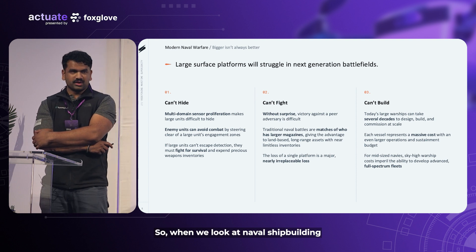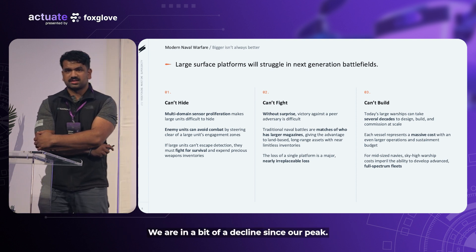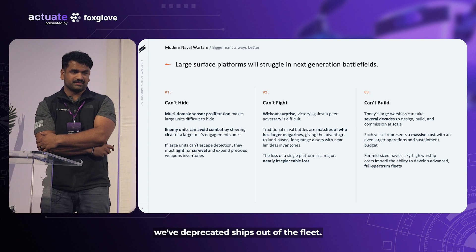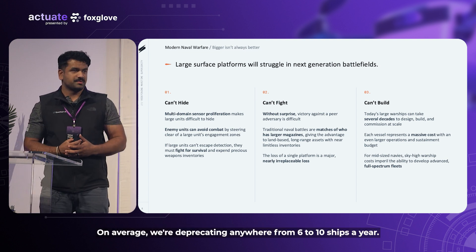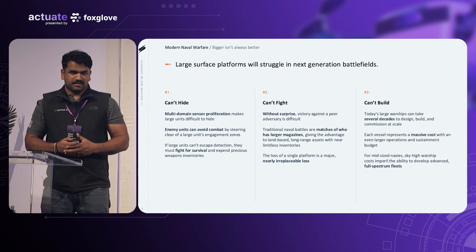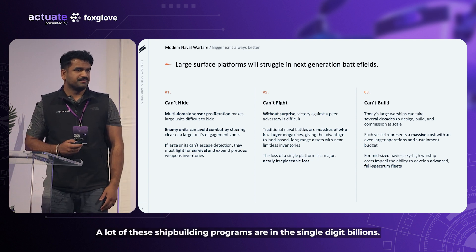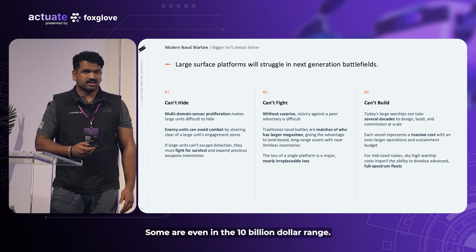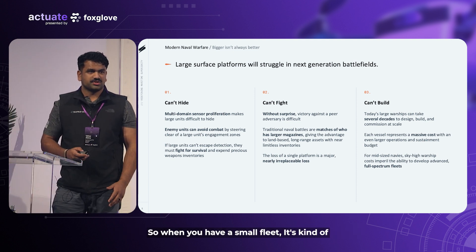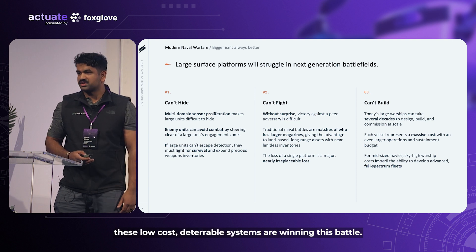When we look at naval shipbuilding and our shipbuilding facilities in the United States, we are in a bit of a decline since our peak. Back in World War II, we built 18,000 naval ships. In this past year alone, we've deprecated ships out of the fleet — on average, anywhere from six to ten ships a year. At this rate, 50 to 60 years from now, we'll actually have no ships. Shipbuilding cycles are very long — many ships take eight to ten years to build and cost single-digit billions, some even in the $10 billion range. What we're seeing globally is that low-cost attributable systems are winning this battle across different geopolitical hot zones around the planet.